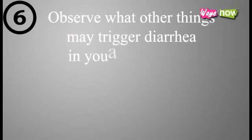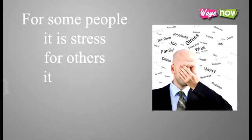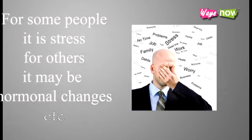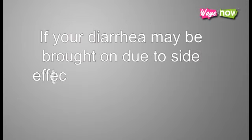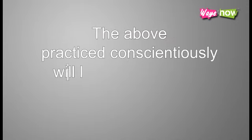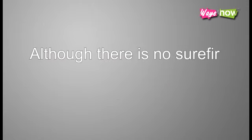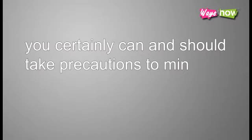6. Observe what other things may trigger diarrhea in you and minimize or avoid them. 7. For some people it is stress; for others it may be hormonal changes. If your diarrhea may be brought on due to side effects from a medication you're taking, talk about it with your physician, as there might be alternatives available that will not provoke your stomach. The above, practiced conscientiously, will likely help you prevent diarrhea. Although there is no surefire way to avoid it, you certainly can and should take precautions to minimize your risk.